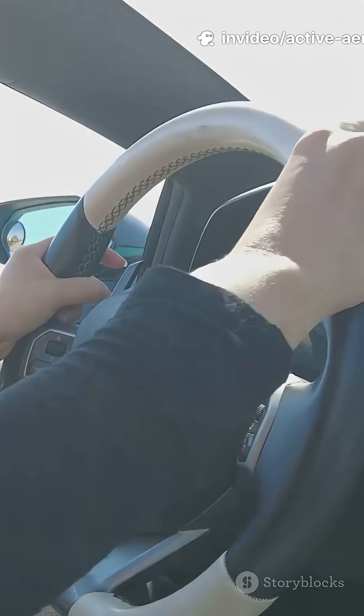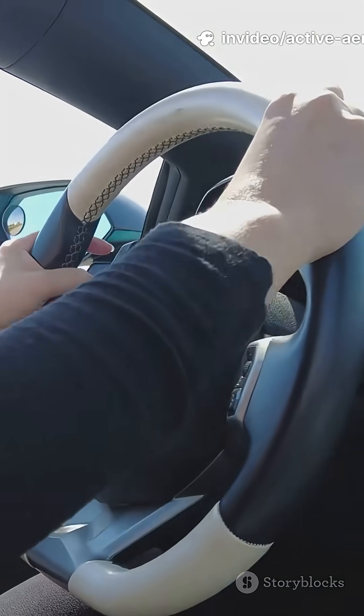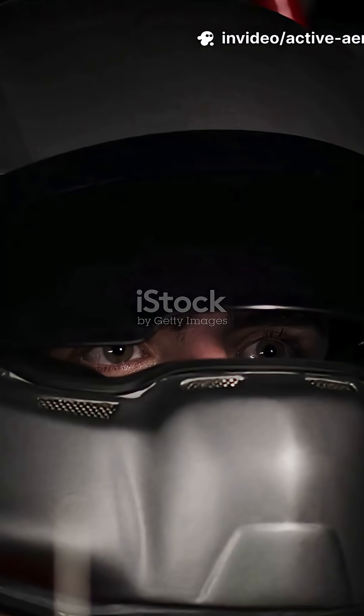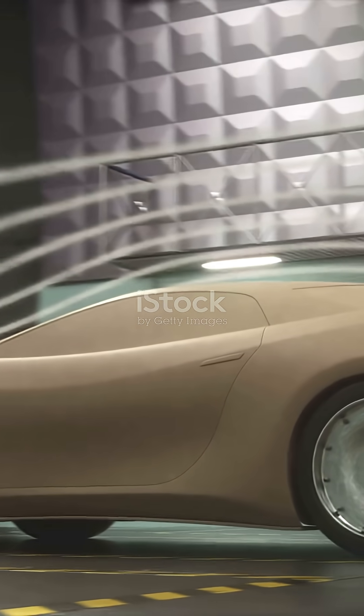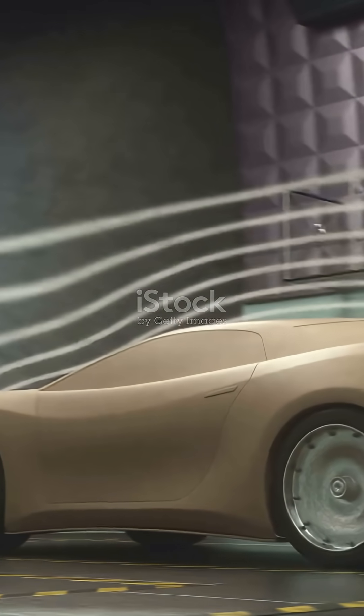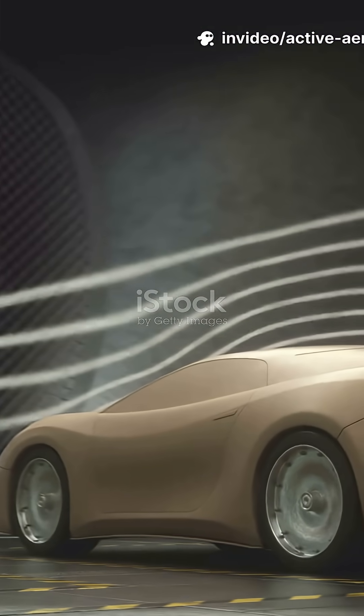When you hit 300 kilometers an hour, air stops being your friend — it becomes your biggest enemy. But what if your car could control the air itself? That's the power of Active Aerodynamics, technology that literally bends physics to make you faster.